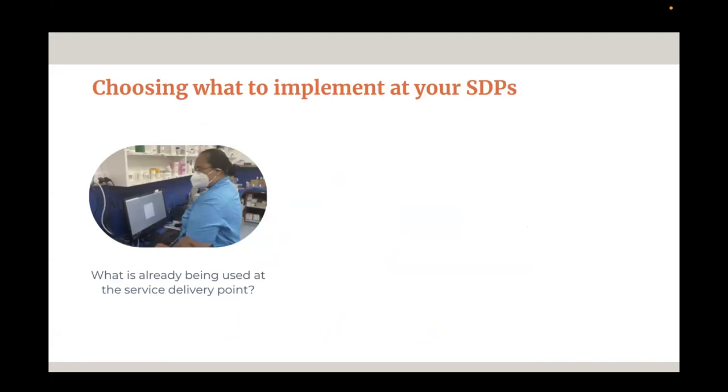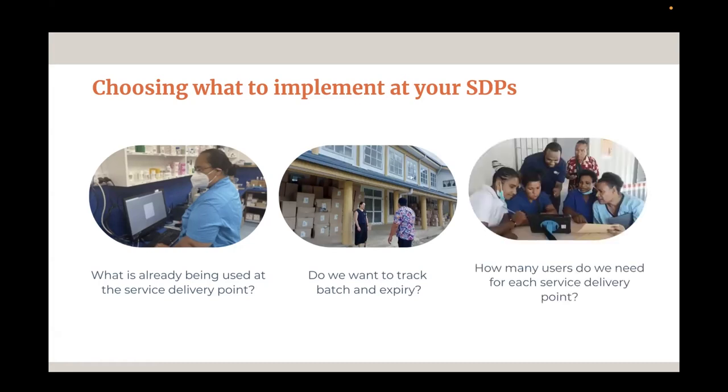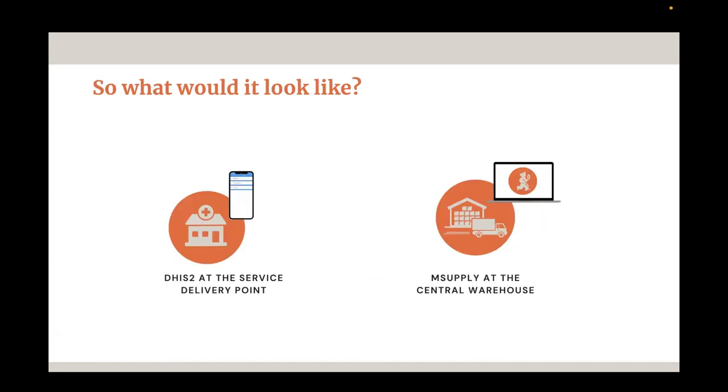The key questions are: what is already being used at the service delivery point — paper-based, DHIS2 Capture, or something else? Are you interested in tracking batch and expiry at these points, or is that added complexity that isn't needed? And how many users do you need per service delivery point? If you're already using DHIS2 for HMIS, it's going well, and there's one staff member who already knows DHIS2 and doesn't need to track batch and expiry, it's a great idea to use DHIS2 at your service delivery points.